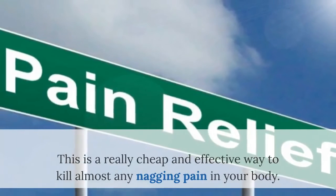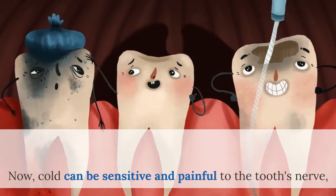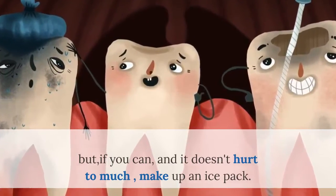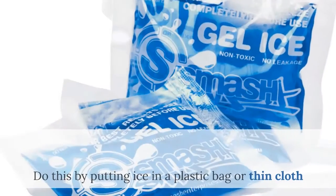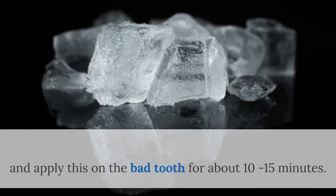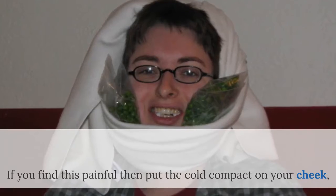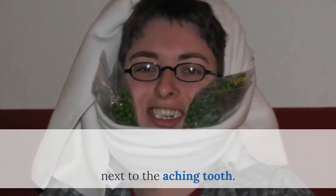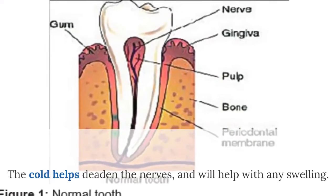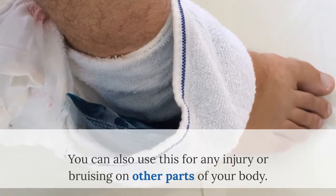This is a really cheap and effective way to kill almost any nagging pain in your body. Cold can be sensitive and painful to the tooth's nerve, but if you can, and it doesn't hurt too much, make up an ice pack. Do this by putting ice in a plastic bag or thin cloth and apply this on the bad tooth for about 10 to 15 minutes. If you find this painful, then put the cold compress on your cheek next to the aching tooth. The cold helps deaden the nerves and will help with any swelling. You can also use this for any injury or bruising on other parts of your body.